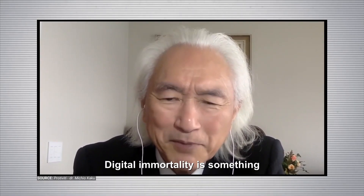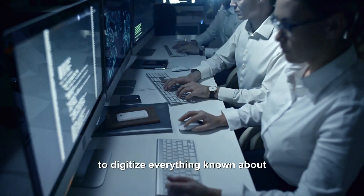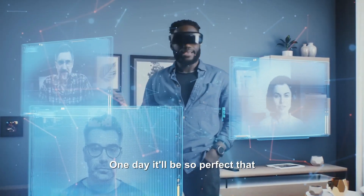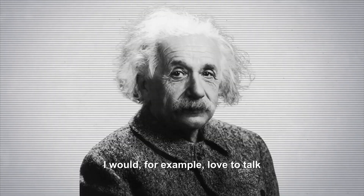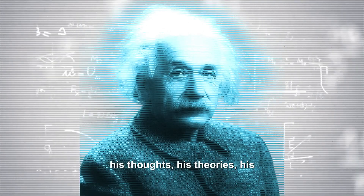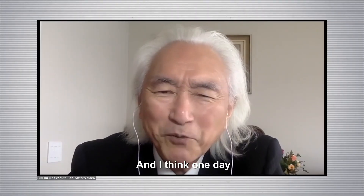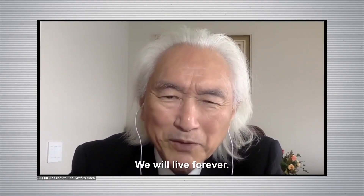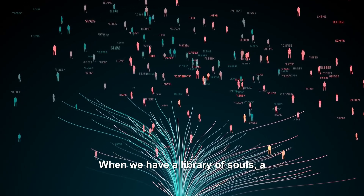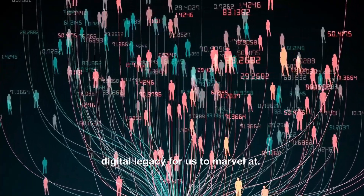Digital immortality is something that is actually achievable within a few decades. Silicon Valley is already offering to digitize everything known about you — to give an artificial intelligent image of who you are. One day it'll be so perfect that it'll be almost indistinguishable from the real person. I would love to talk to Einstein. Pretty soon, somebody will digitize everything known about the person — his thoughts, his theories, his videotapes — and put a holographic image available commercially. I think one day we will become immortal, we will live forever. One possibility is digital immortality, when we have a library of souls — a whole library of people who have passed away but have left a digital legacy for us to marvel at.